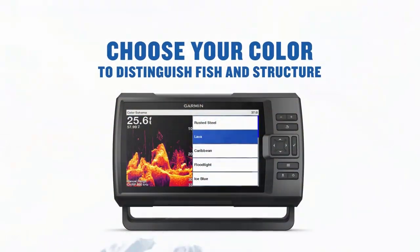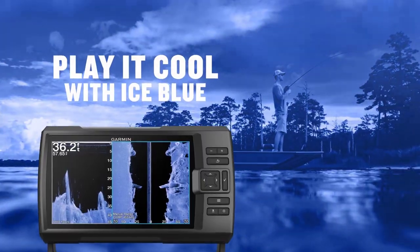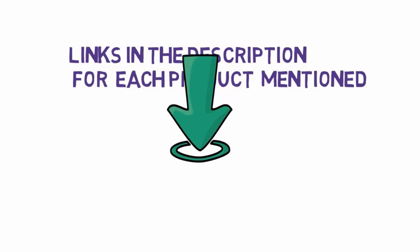Are you looking for the best fish finder? In this video, we will look at some of the 6 best fish finders on the market. Before we get started, we have included links in the description, so make sure you check those out to see which one is in your budget range.